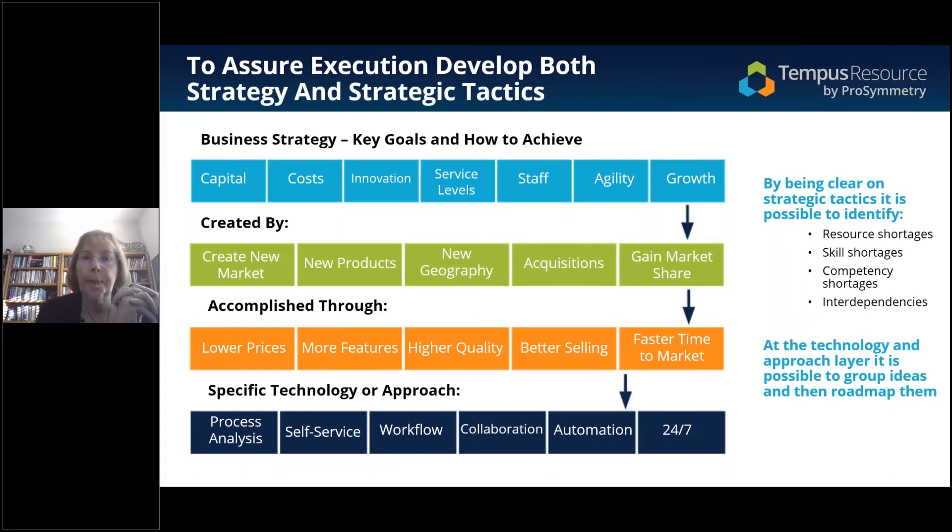Let's go back to where we actually start getting off the rails with our strategy-to-execution process. Most organizations define strategy as the bluish-turquoise line at the top of this chart: save on capital, reduce costs, be more innovative, do something with service levels — high-level stuff. According to HBR, most strategies are just fine. They're good enough.